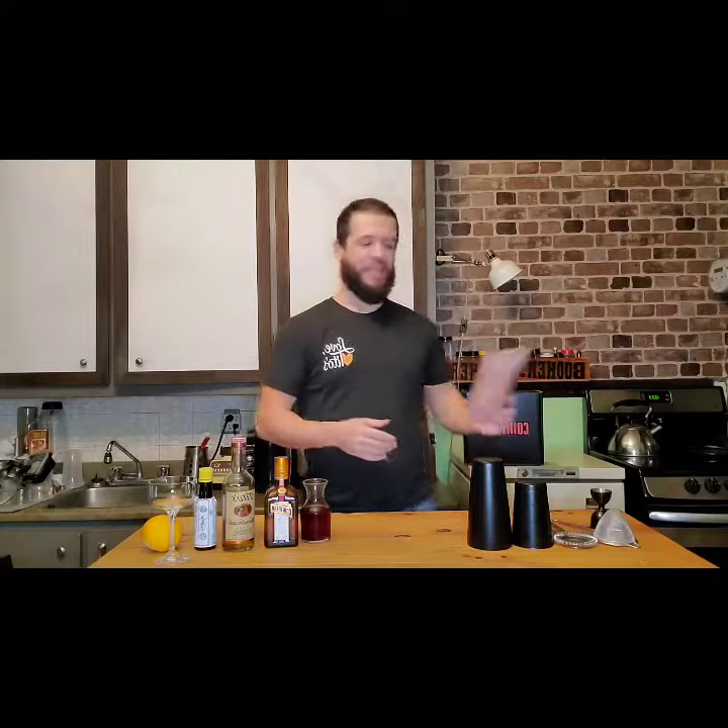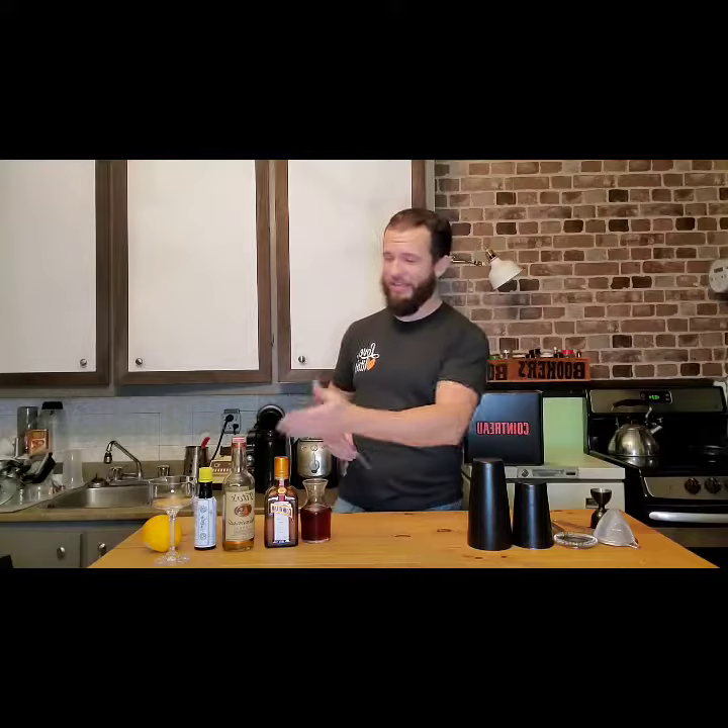Hi everybody, my name is Daniel Boulian and today we were asked to make a twist on a Cosmopolitan Classic Cocktail for the National Cocktail Jockey Mixology Competition sponsored by Tito's and Cointreau. And we were asked to make it a bit with the Sex and the City flavor. So what we're going to be making is the Samantha.